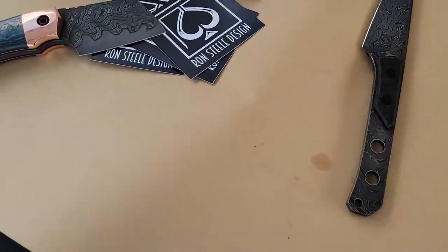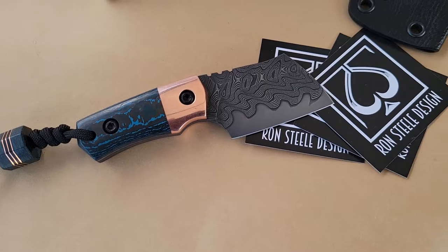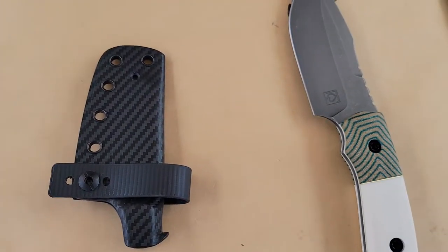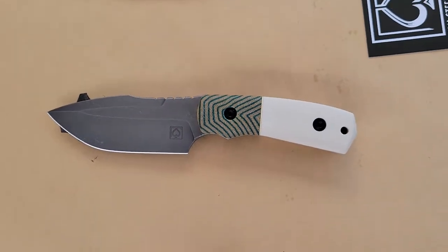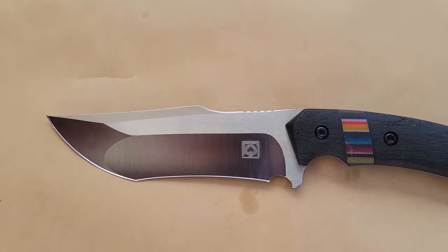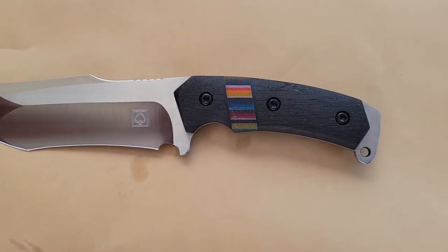You guys can check that out, but look at this. We've got some Chad Nichols Damascus. Look at this style — these are gorgeous. You guys know me. Look at the compound grind on this. It's so beautiful.